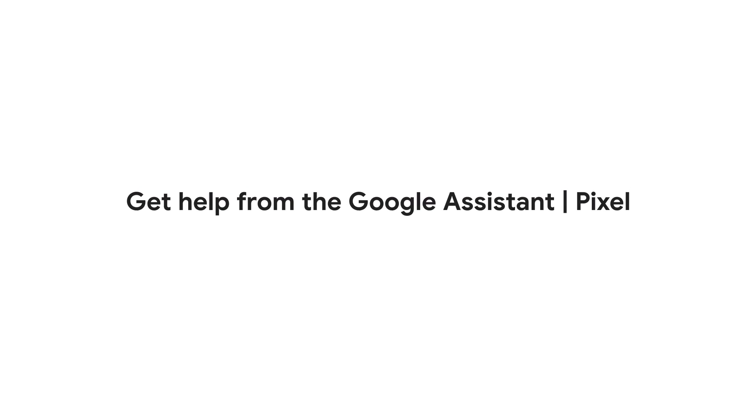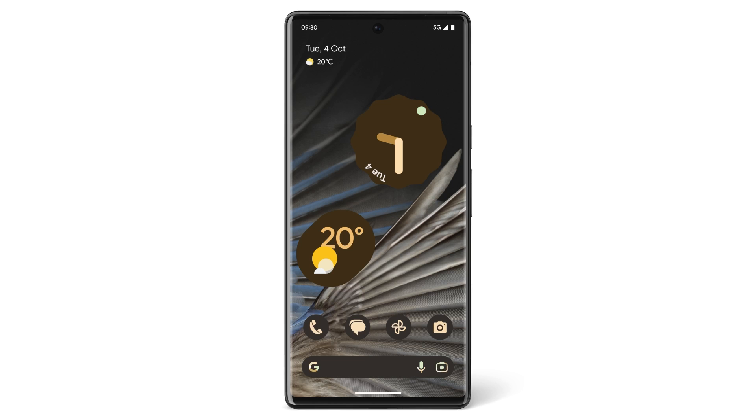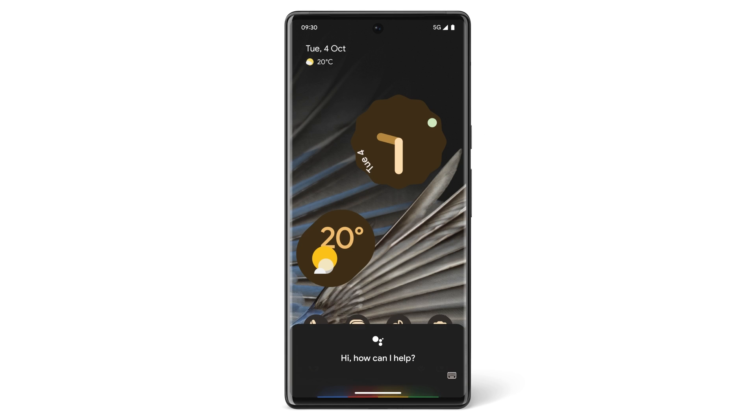In this video, we'll show you how to get help from Google Assistant and introduce you to some of the things that Google Assistant can do for you. Press and hold the power button, or say 'Hey Google' out loud. Now Google Assistant is ready to help.